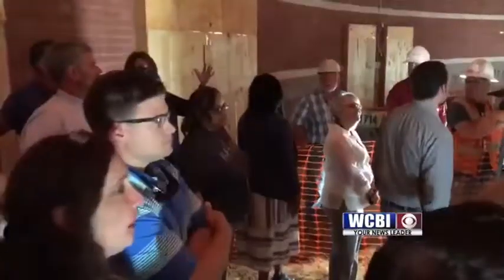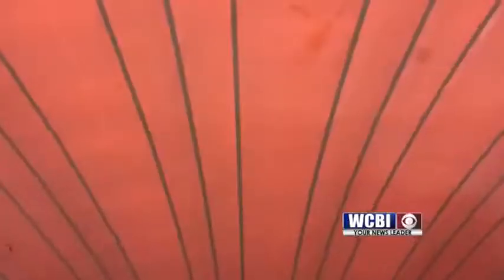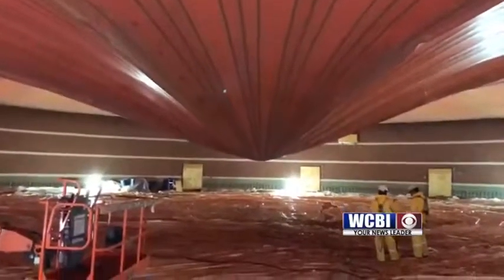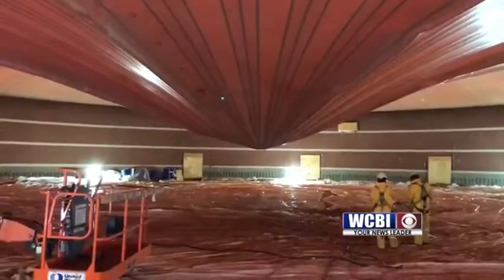Staffers with JBHM architects, school administrators, and members of the media were allowed inside as the dome inflated. Tupelo High School Principal Art Dobbs says the safe room and gymnasium is a welcome addition to the campus.